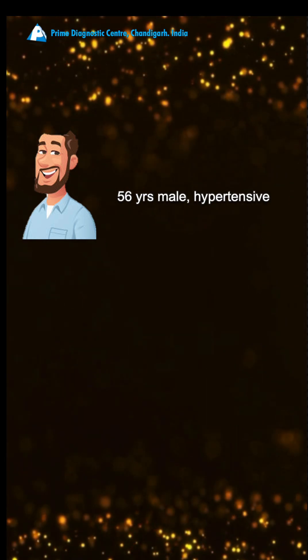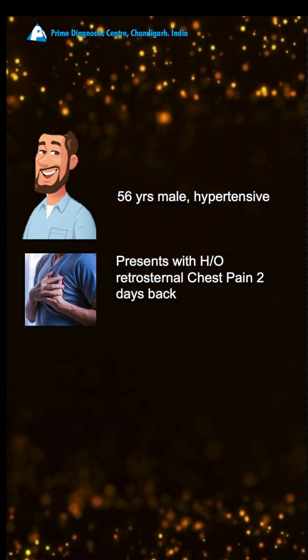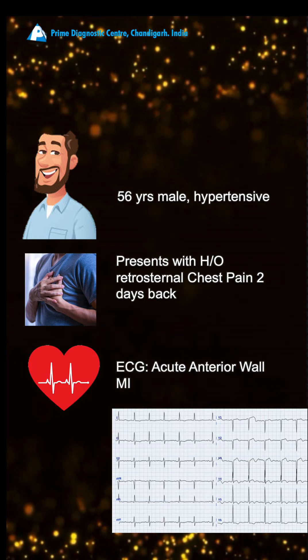A 56-year-old male is hypertensive, has chest pain for the last two days, and ECG shows acute anterior myocardial infarction.